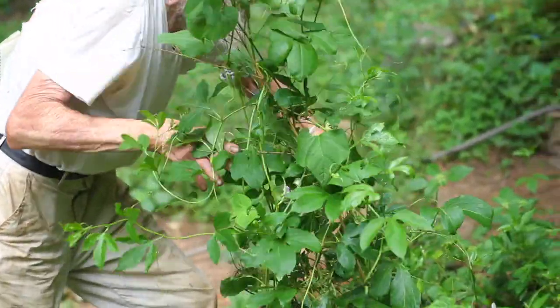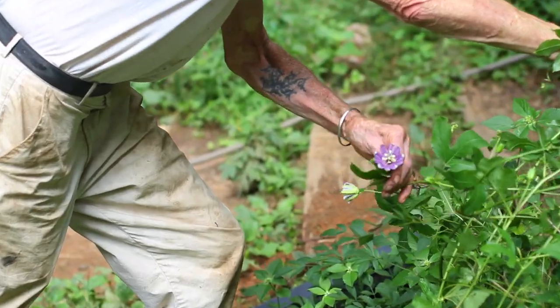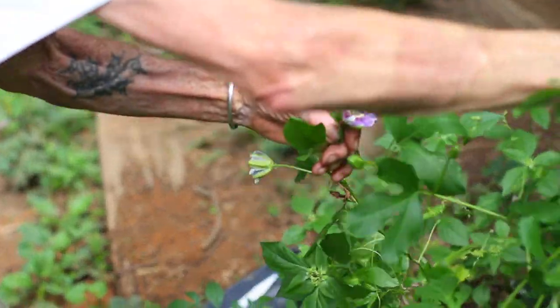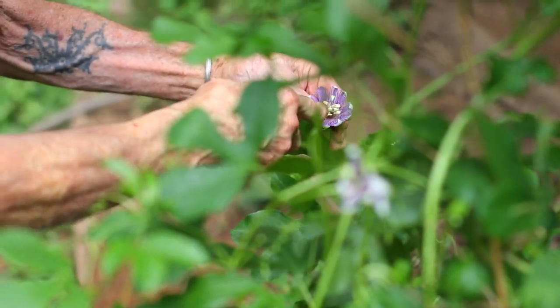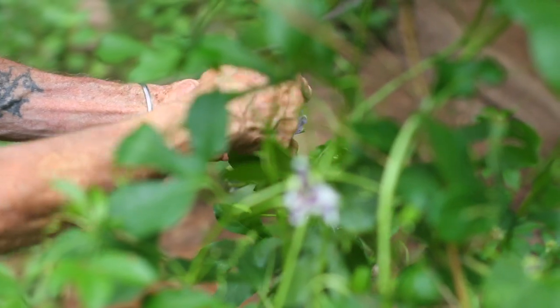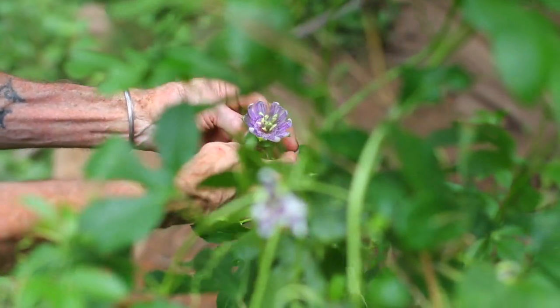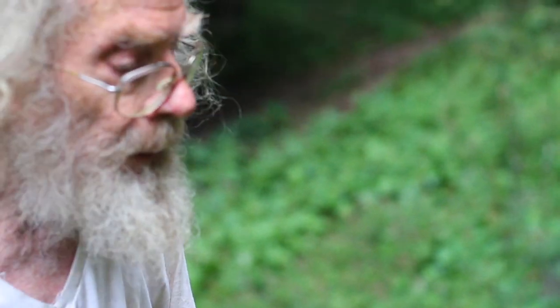There's one with a nice open flower on it. It's called passion flower because all the different parts of the flower have meanings — the five disciples, and so on. You can tell a whole story about the passion based on this flower, apparently. So that's that — Passiflora incarnata.